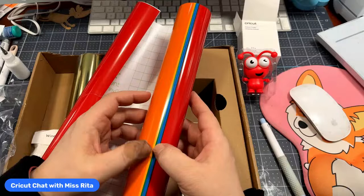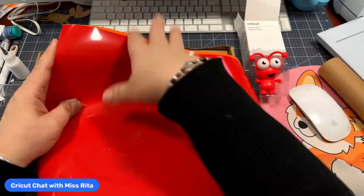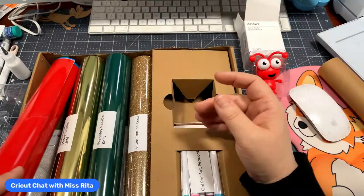You get 12-inch by 12-inch sheets of permanent vinyl in red, orange, and other colors — it's glossy and says permanent on the back. That's a nice sampler, especially with next year's Pride event coming up, as well as Christmas. And look at this — adhesive foil glossy metallic gold. Let's open it and find out how much you get.